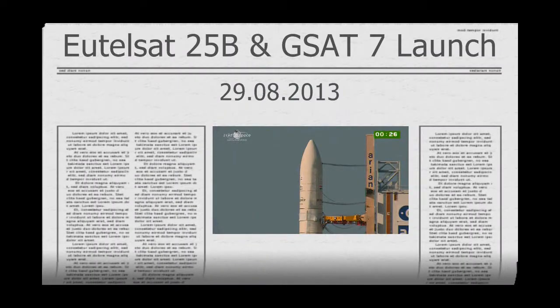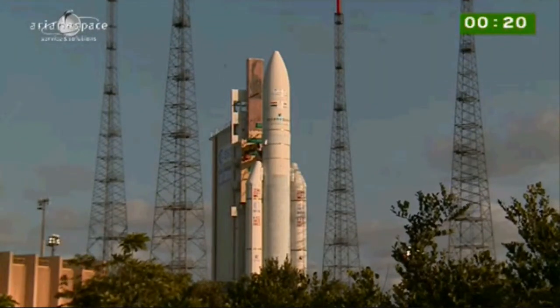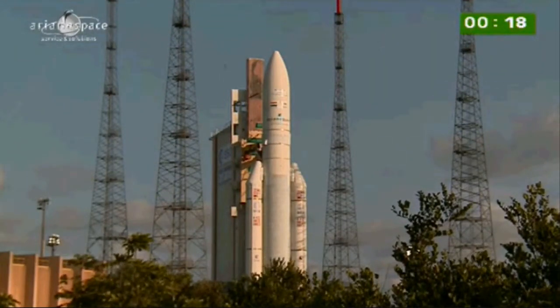Watch for the arms to swing back at minus 5 seconds. We'll cut away now and let you hear the DDO, the range operations manager, call out the final 10 seconds. Enjoy the liftoff.